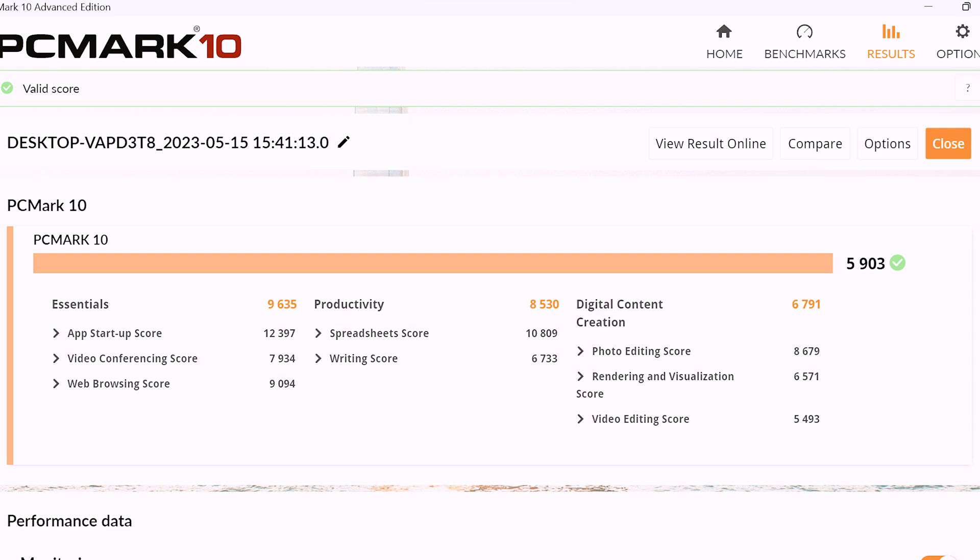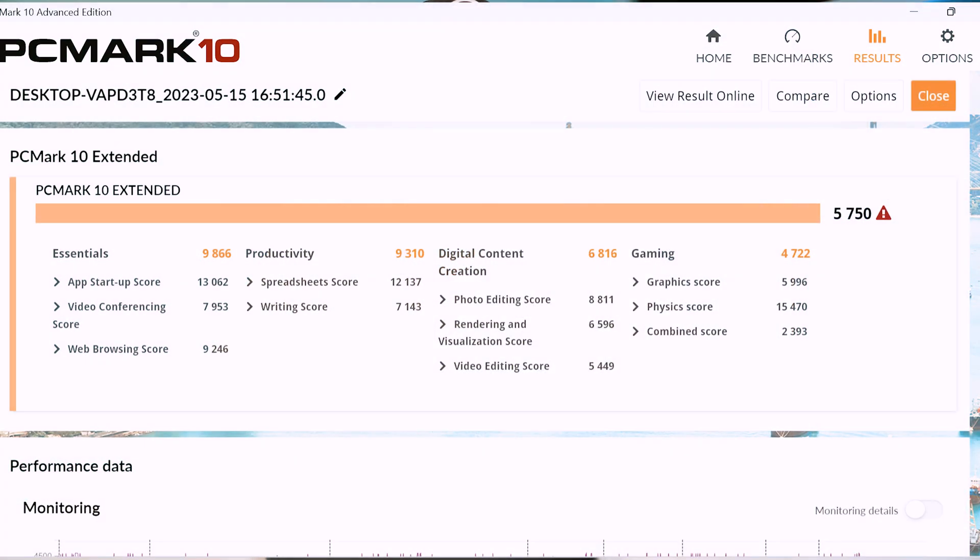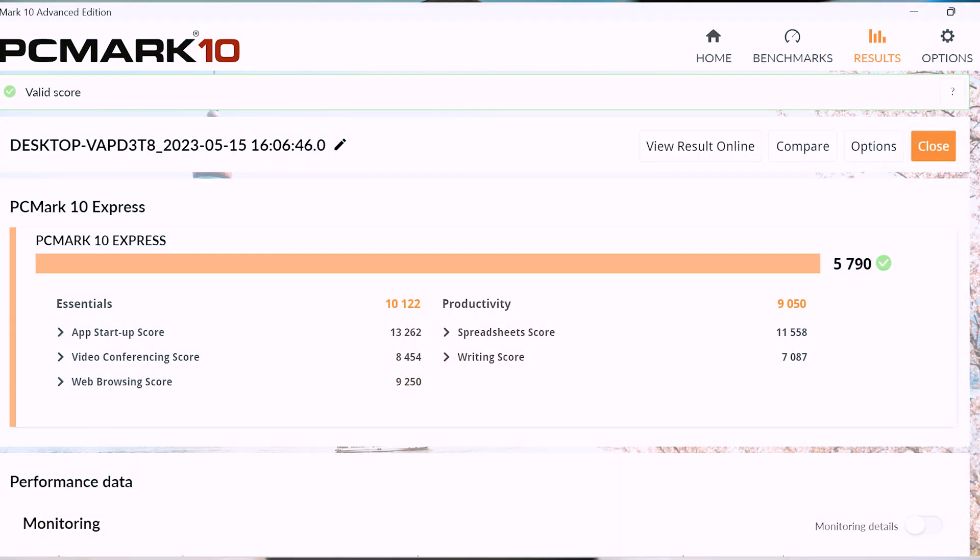Moving over to the PCMark 10 test, this laptop scored an overall score of 5,903, which is quite a bit faster than the previous model which scored 5,090 on the standard test. This laptop scored 5,750 versus 4,382 on the full extended test, and 5,790 versus 4,800 on the express test, comparing against the previous model without the GPU and half the RAM.